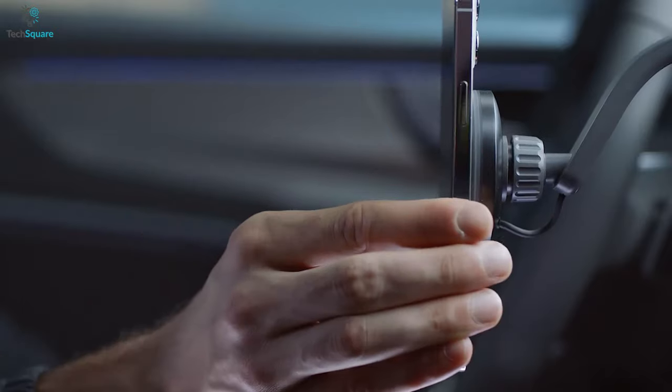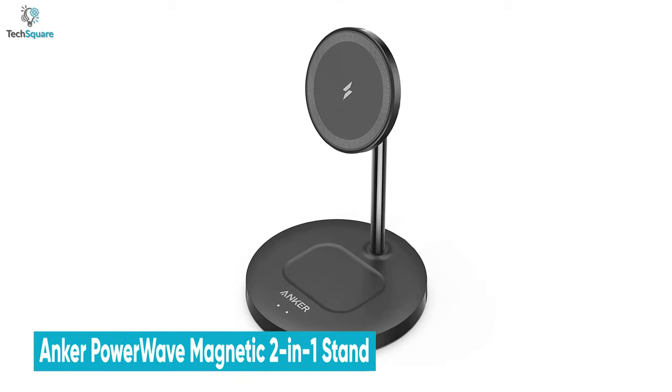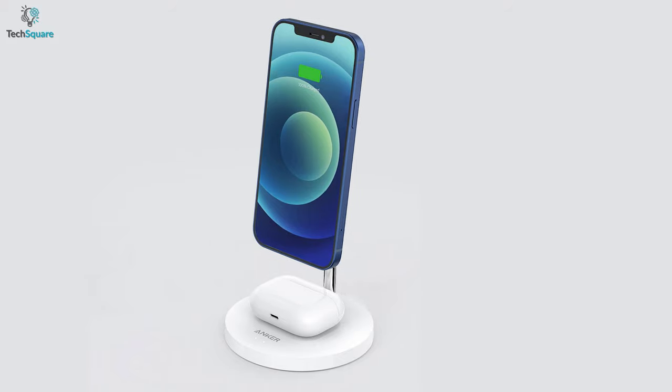Anker is a beloved brand in the smartphone accessories world. From them comes the Anker Power Wave 2, a 2-in-1 MagSafe stand that has all the features minus the hefty price tag.